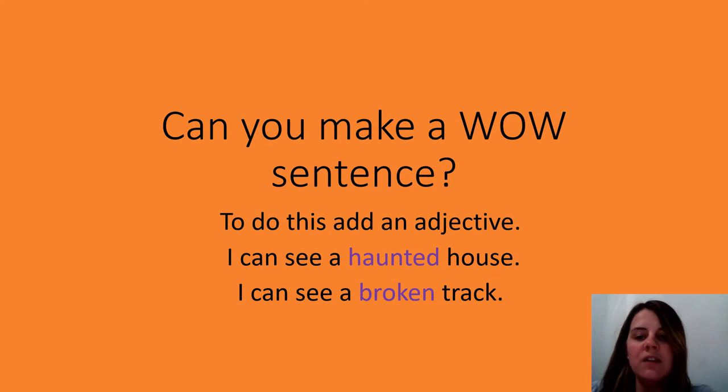And I've added my adjective now, which is: I can see a haunted house and I can see a broken track. So you can either adapt your sentences to put the adjective in there by rewriting them with the adjective, or you can come up with some other sentences about other things in the picture and add your adjective to that.